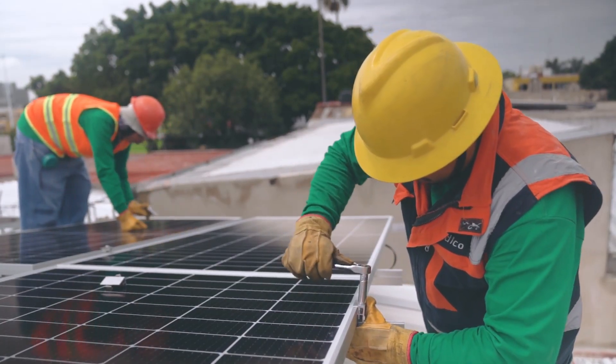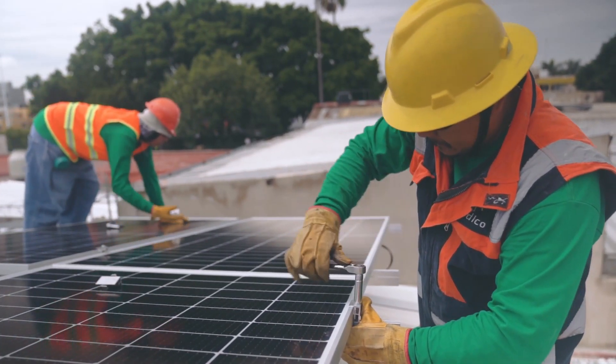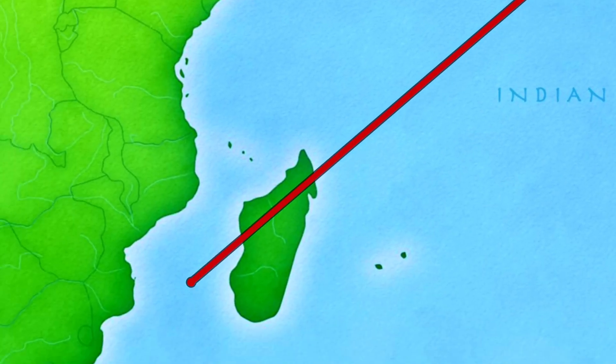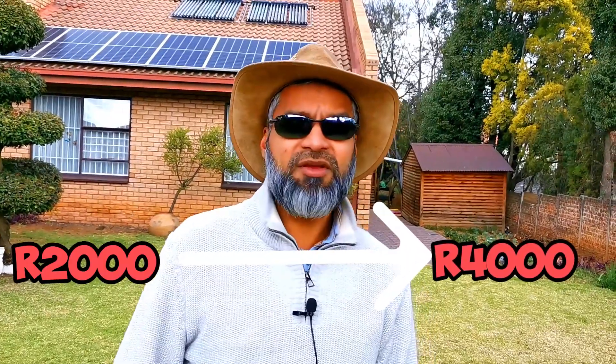Right now if you had to install solar it's quite expensive because of the high demand, the weak rand, and the high cost of transporting panels all the way from China. A couple of years ago, about four years ago when I installed, a solar panel was about 2,000 rand. Now it's close to 4,000 rand per panel. I've also seen videos of thieves stealing solar panels off people's rooftops during the night, so make sure you have it protected as well.